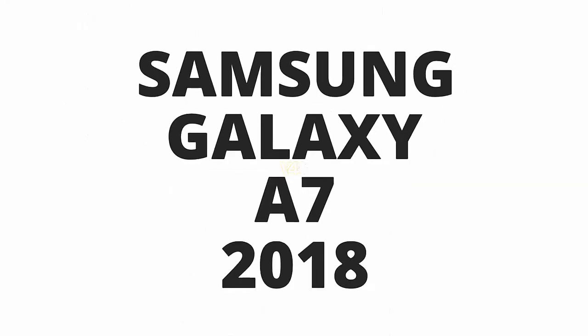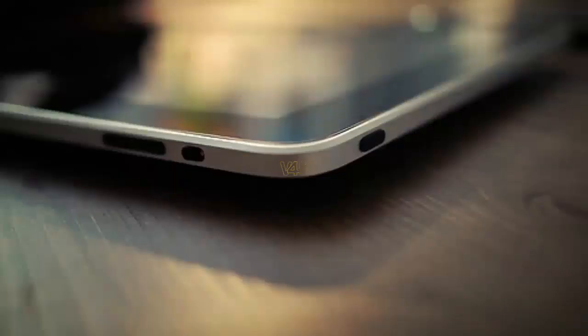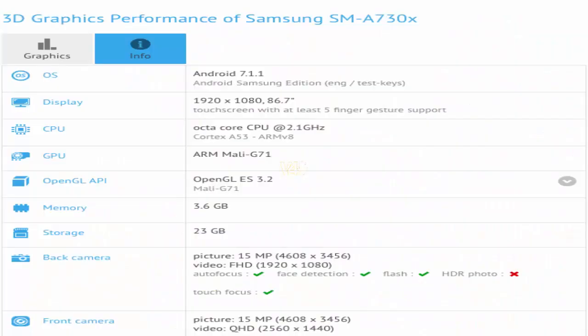Want to know about Samsung Galaxy A7 2018? Then stay tuned with Videos For You. For latest updates, do not forget to subscribe, like and comment. In the database benchmark GFXBench, revealed the results of testing the upcoming smartphone.